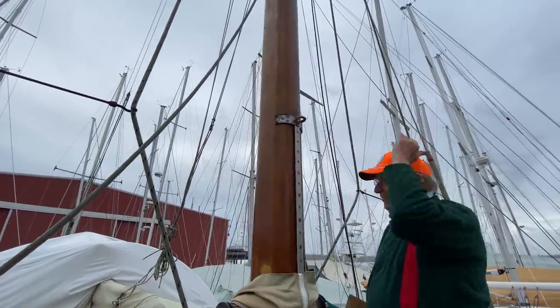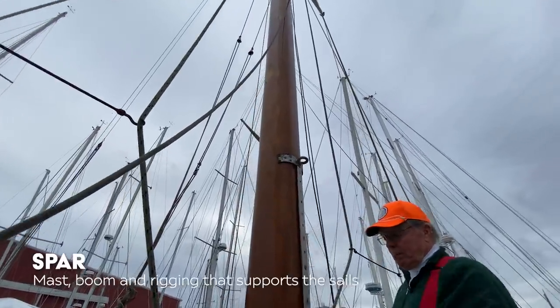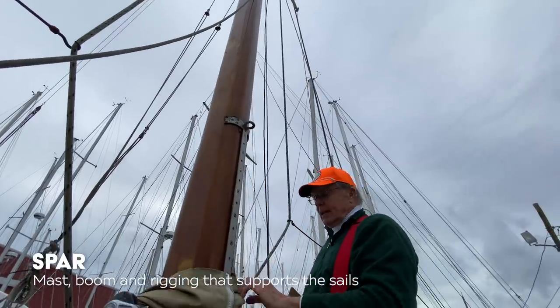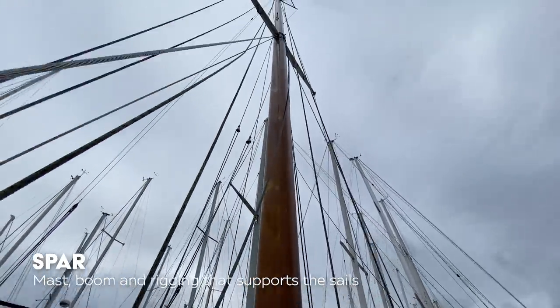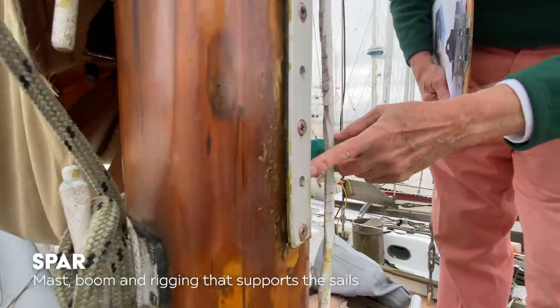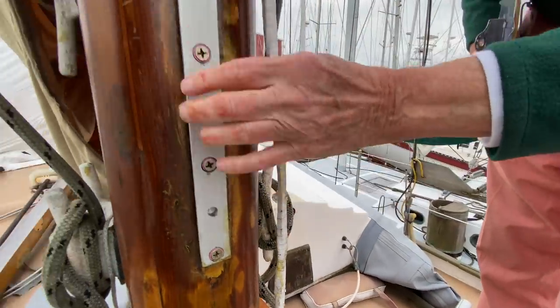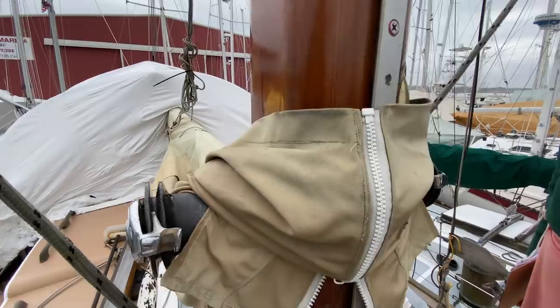I love this mast. This wooden hollow spar has been on the boat since 1960 — so that's 60 years — and she's in great shape. Somewhere in here might have been where the bullet struck and took part of this spinnaker track off. Gives it character. She has a single set of spreaders and a set of jumpers at the top.